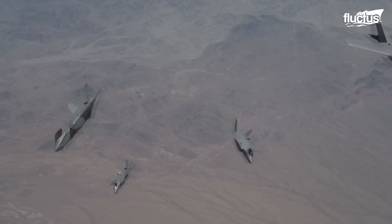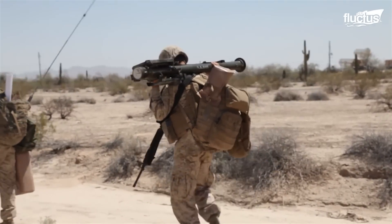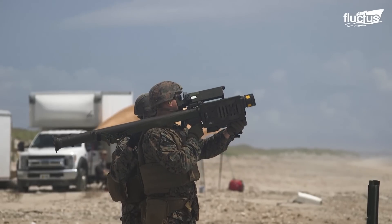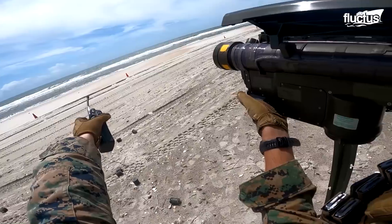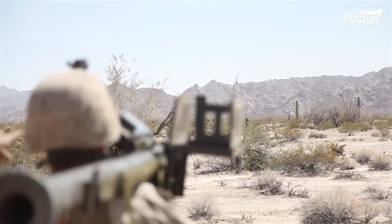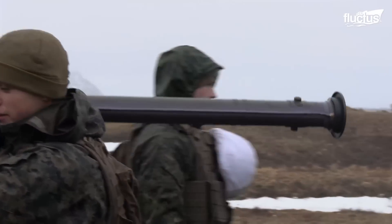No matter how advanced aircraft get, there will always be a need for boots on the ground. Indeed, modern ground troops are better armed, better prepared, and ready to take on more versatile missions than ever before. As with everything the military does, ground troops are expected to undergo rigorous training exercises to prepare them better to use the weapons at their disposal.